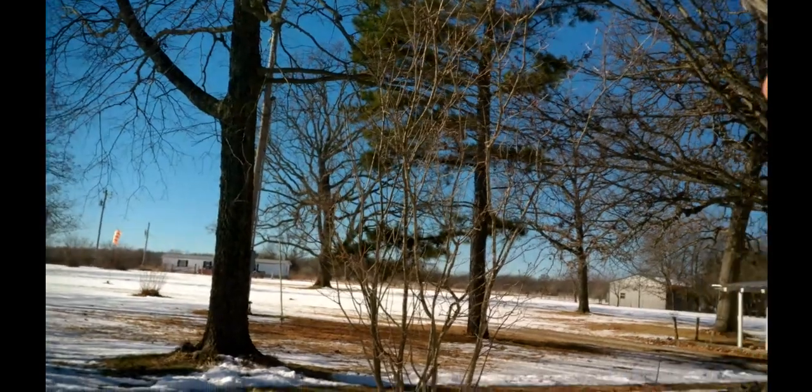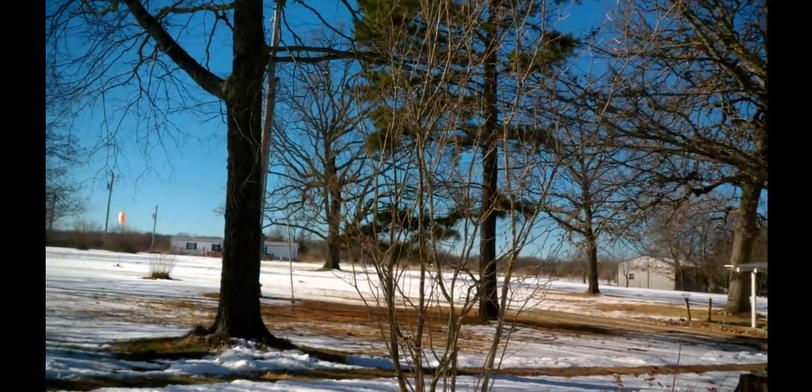Our high today is going to be 56, and that's what it says for in town. It usually gets warmer than that here — we're higher than the town, which is down in the Osage River Valley, so it's usually a little cooler down there. I still predict most of the snow is going to be gone today. It'll probably get up to 60, and our windsock is showing a nice breeze out of the south, bringing those warm winds in.